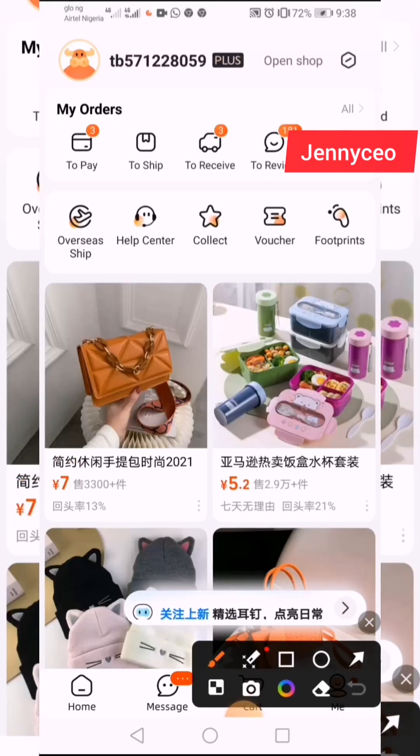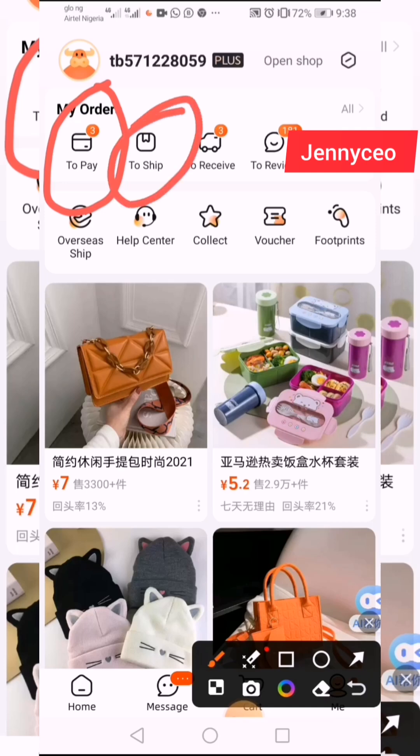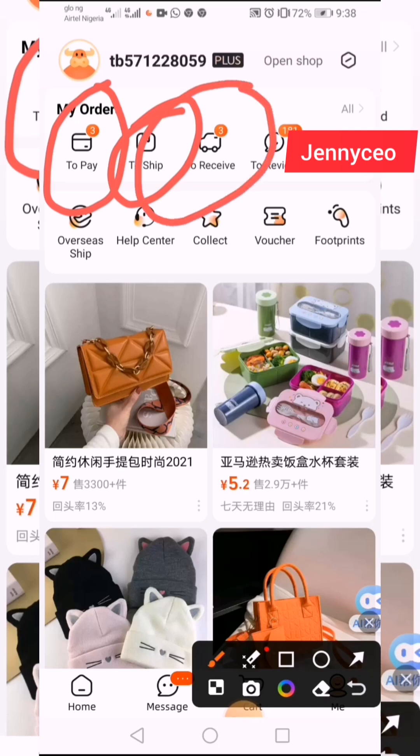When you click on 'Me,' you see something like 'To Pay.' 'To Pay' means maybe you saved some items and tried to pay but then decided not to — it will just stay there and you've not paid. Then 'To Ship' — after making payment, items come over here to 'To Ship,' which shows that these items are ready to be shipped out to your shipping company.